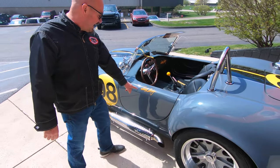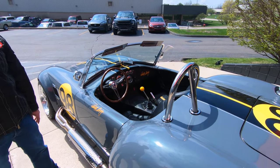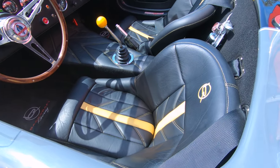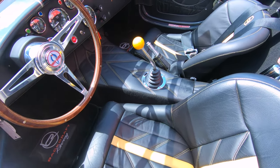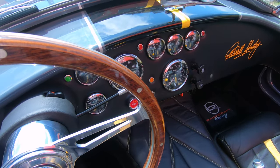We've got Carroll Shelby signed it right here on the door. The interior on it is just gorgeous. We've got the wood steering wheel, we've got that five-speed shifter in there, we've got the four-point harnesses. I cannot wait to get this baby out on the road.